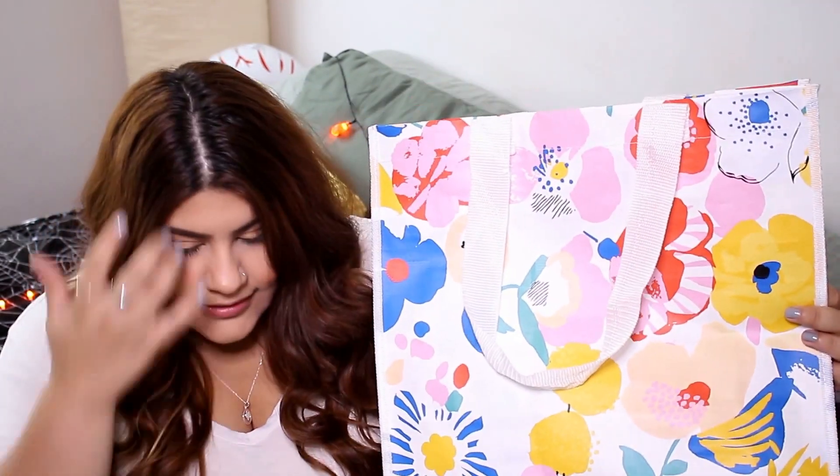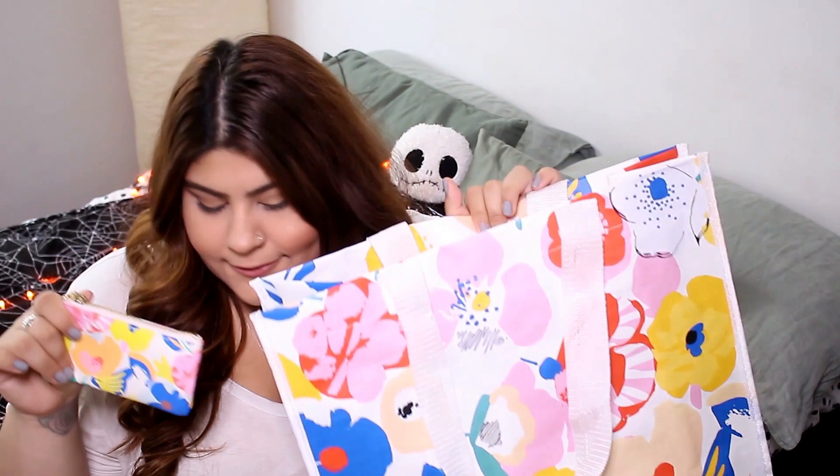Next we're going to move on to Bandeau. I picked up this cute little change purse — it's floral. I love floral. It's a little change purse that you can just put your stuff in; I like to take it when I don't want to bring a full purse. Then they have this on clearance as well — it's just a reusable bag. I always forget my reusable bags and have to buy them, so this one stays in my car. This one was on clearance for $7. It matches the little wallet, which I thought was super cute.